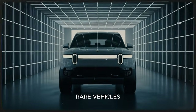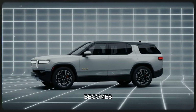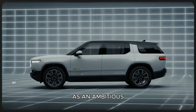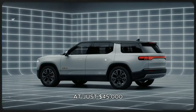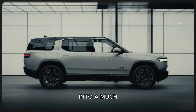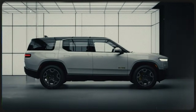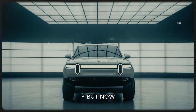The Rivian R2 is one of those rare vehicles where the deeper you look, the more fascinating the story becomes. It started as an ambitious idea — a rugged, mid-size EV priced at just $45,000, designed to bring Rivian's outdoorsy identity into a much more accessible market. When it was announced, many people saw it as the most exciting new EV since the Model Y.